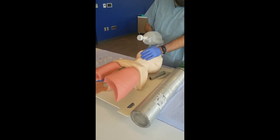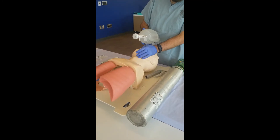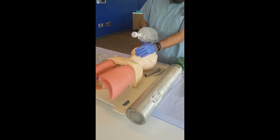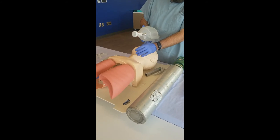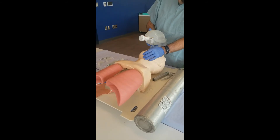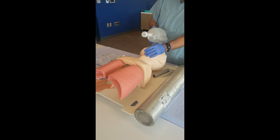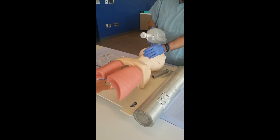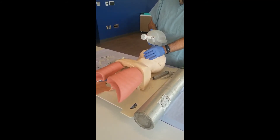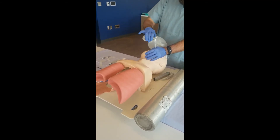Step twenty-five: if intubation was successful, student stated I would secure the tube, then secured the tube. If right main stem intubation occurred, student stated I would deflate the balloon, back the tube out until bilateral breath sounds are heard, and then secure the tube — student then secured tube as though successful. If intubation was unsuccessful, student stated I would deflate the balloon and remove the tube, then re-attempt — student then proceeded as though successful and secured the tube.